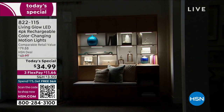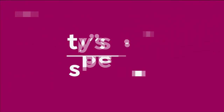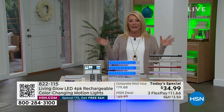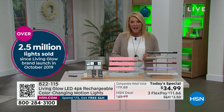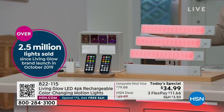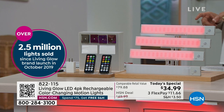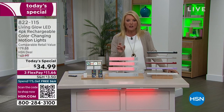We have sold 2.5 million Living Glow lights here at HSN in a very short amount of time. 2.5 million — that's a lot, and it's exclusive. What does it mean? It means getting custom lighting with none of the effort and certainly not the price. It is now the most feature-rich lighting system we've offered from the Living Glow team at the lowest price. It's the most feature-rich at the lowest price, and that new motion detection is included.